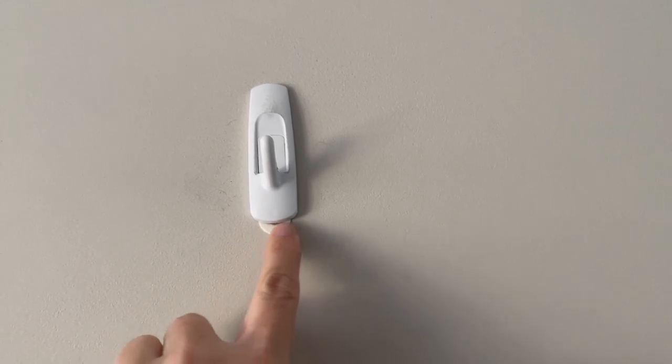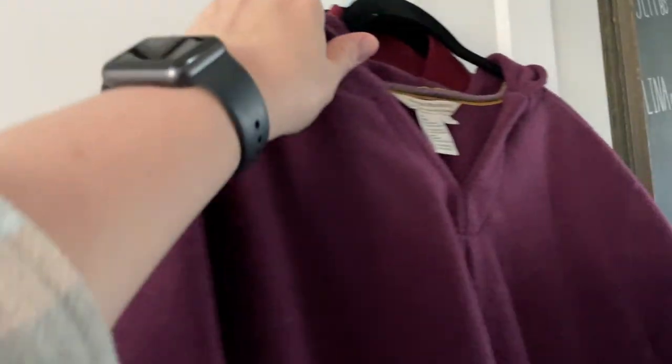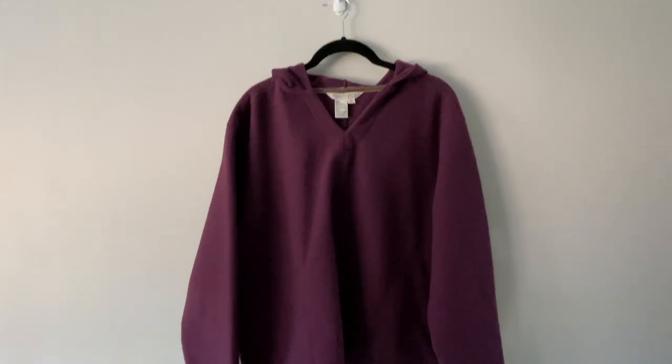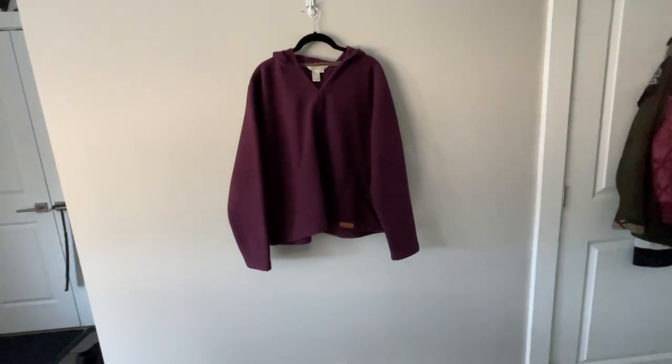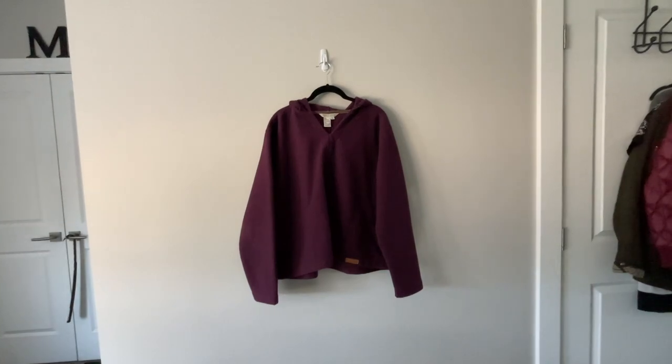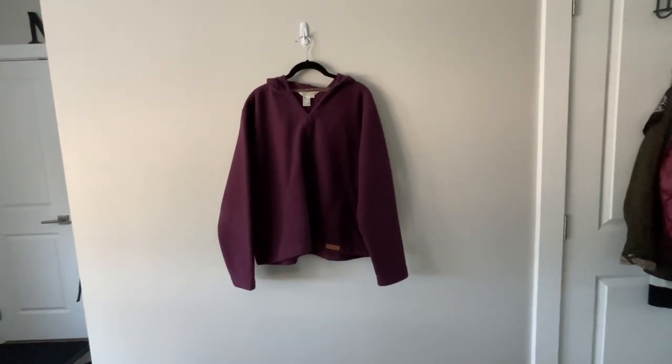On the wall I just have a 3M hook. When I take the photo and crop it, I crop off the hanger so that doesn't show anyway. I think it's a five-pound-weight hook, so it can support a pretty heavy coat. I have no complaints — I've bought a couple of them and would recommend them.